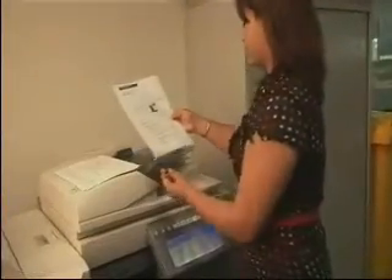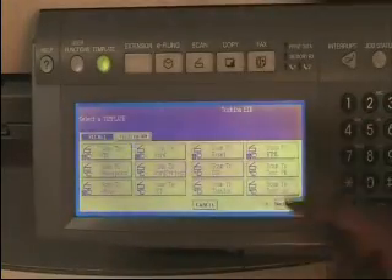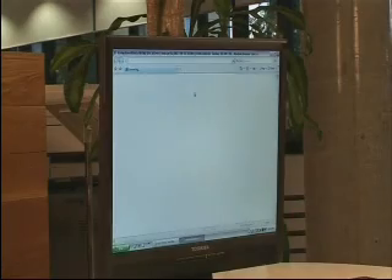With Toshiba eBridge Rewrite you don't need to know how to create HTML files. Simply scan your document to HTML and upload it to your website ready for viewing.